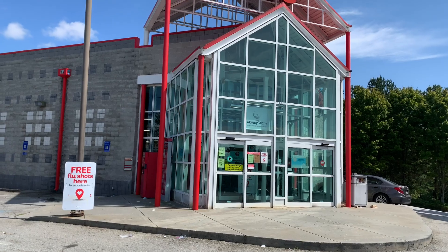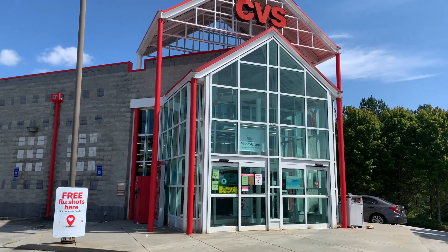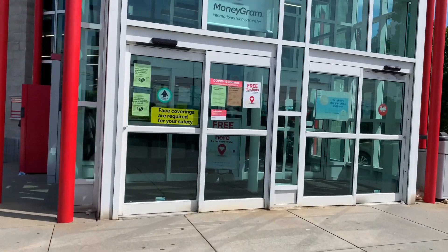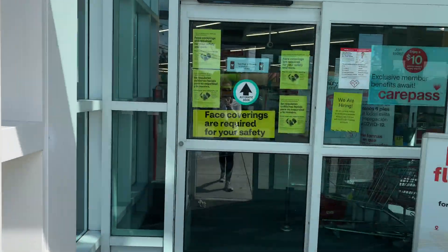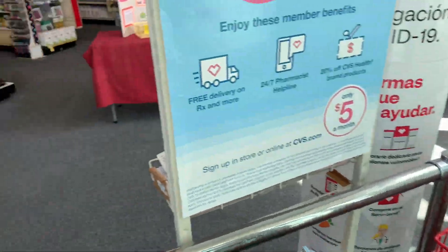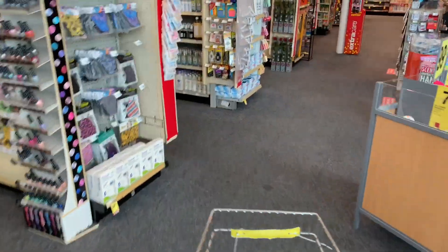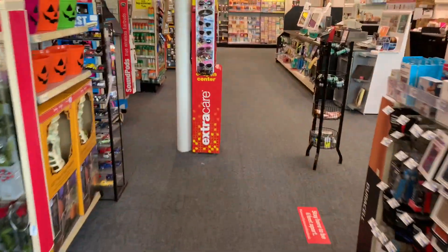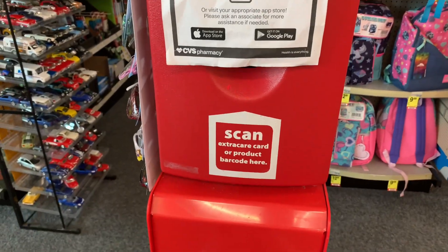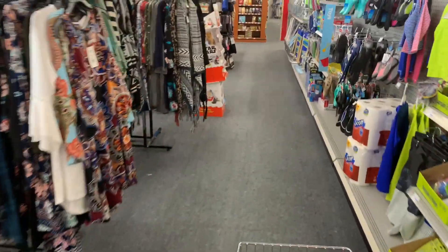Hey guys, I'm back at CVS — my favorite place! It's been a little while since I've done couponing. This week I have no paper coupons at all, so my goal is to do all digital deals. I was really hopeful that the Extra Care coupon center would be working — it hasn't been working for the past few weeks. Unfortunately it's not working today, but either way we're going straight ahead with some awesome digital deals.